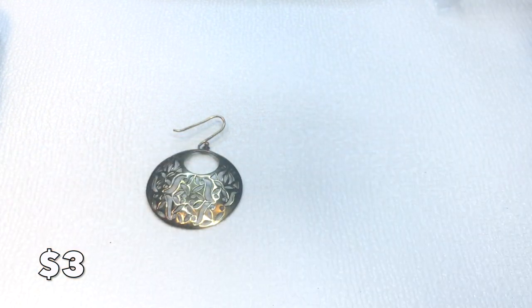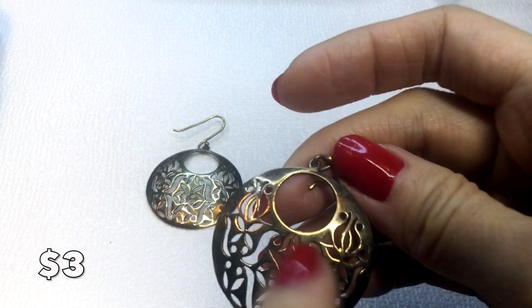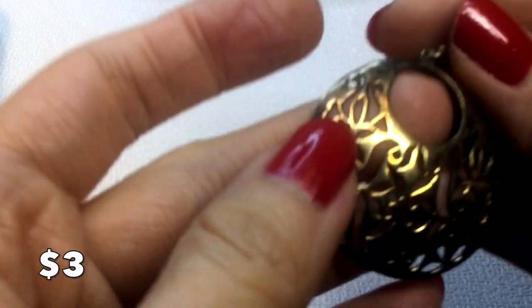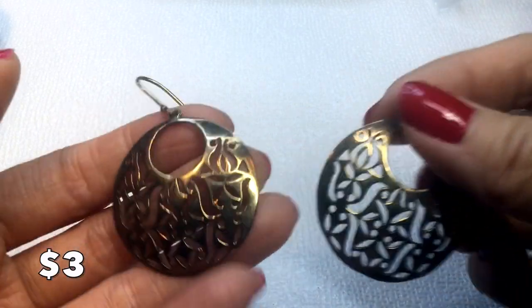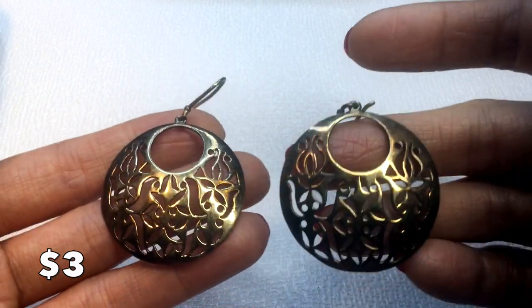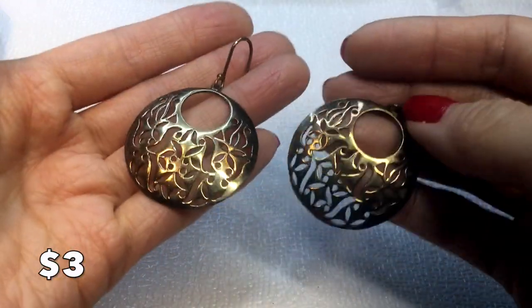We have these filigree hoop earrings — gorgeous, but they do need a little bit of polishing. There's some wear on the hoop, nothing too crazy, but they could use a good polish. If anybody wants these, they'll be three dollars.